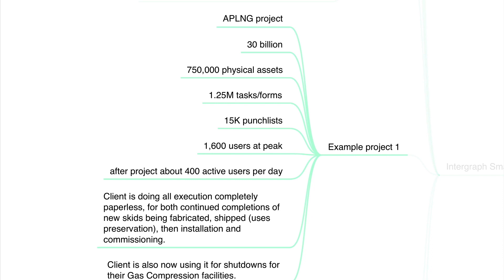Here is example number one — an AP LNG project which has been completed with the help of the Intergraph system. It's a very big project worth 30 billion dollars. This project has 750,000 physical assets, 1.25 million tasks and forms, 15,000 punch lists, and at peak times it had 1,600 users per day.